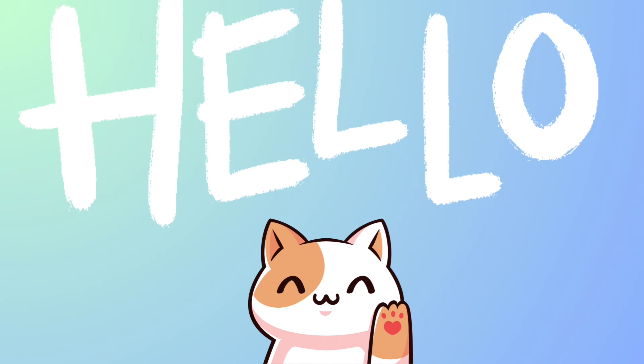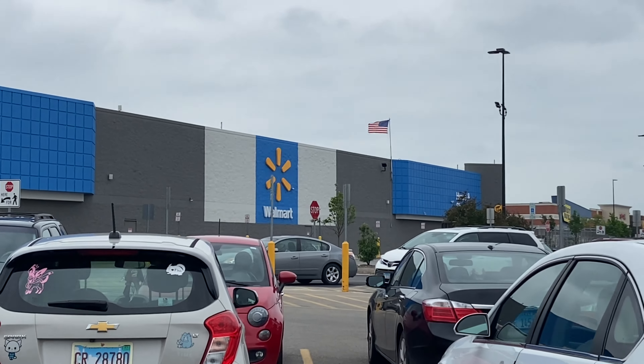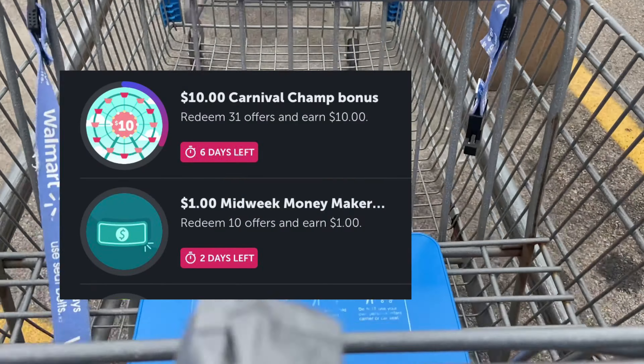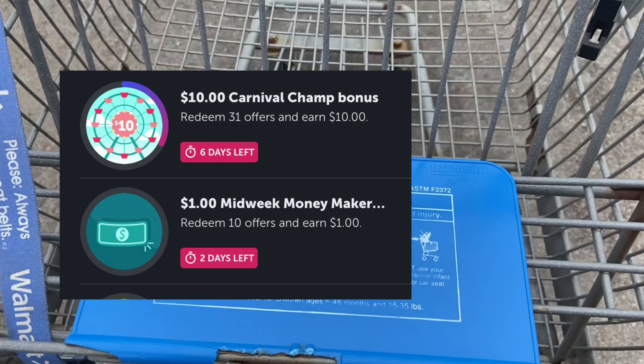Hey Super Savers! Welcome back to another Walmart video. If you guys are new here, welcome. We are headed over to Walmart. Today is Monday, June 26th, to find some of the best deals going on at Walmart. I got a dollar for my midweek bonus — let me know what you guys got. So let's go ahead and get started with the deals.